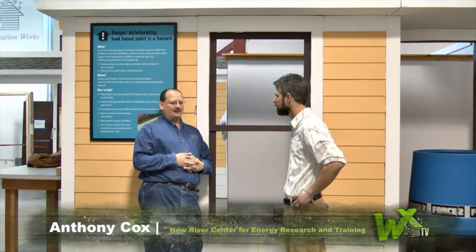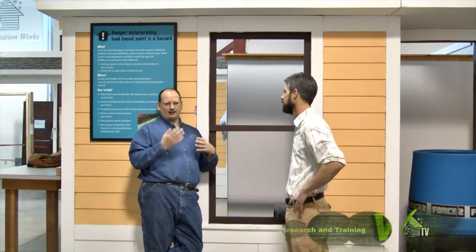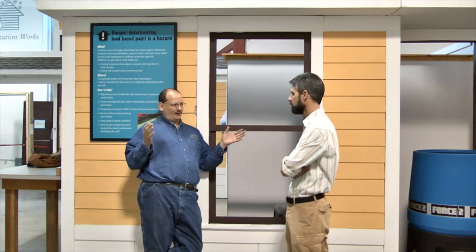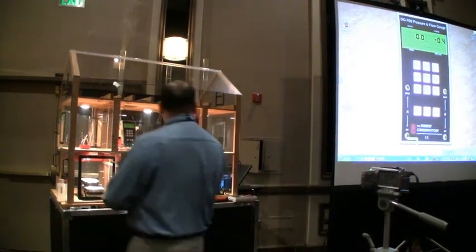The big thing is getting folks to understand that it's not just a caulk gun and a hammer — there is some science to this. You've got air, heat, and moisture. Those are your three big things in physics. When we touch a house, we're changing the way the house works whether we know it or not. We're air sealing something, and we can affect the way the chimney works. So health and safety is really the big thing.